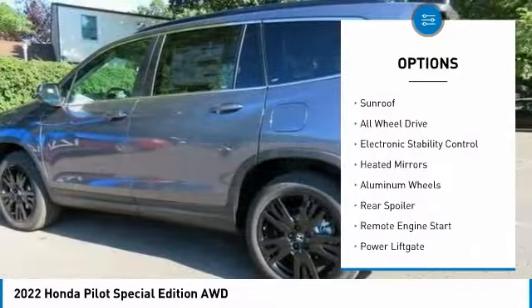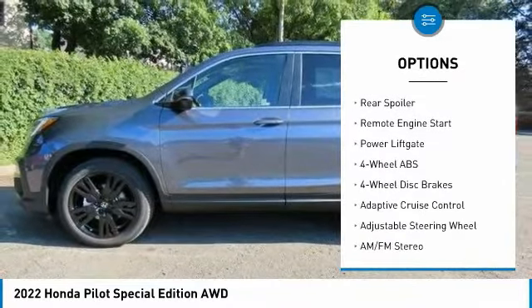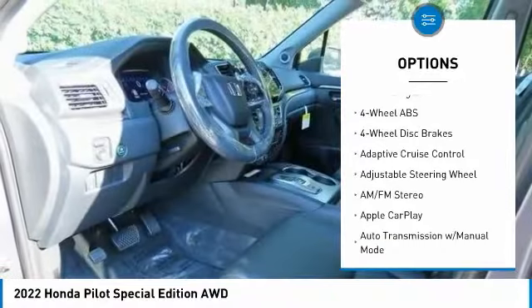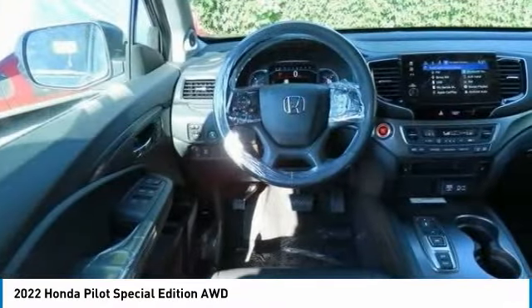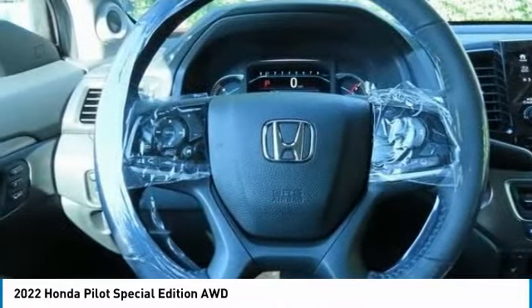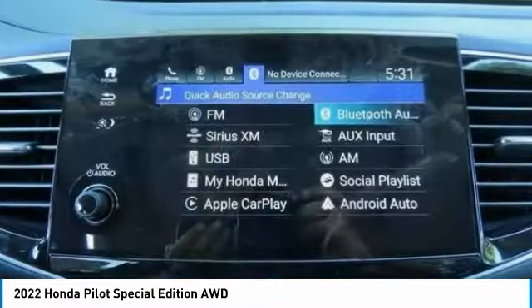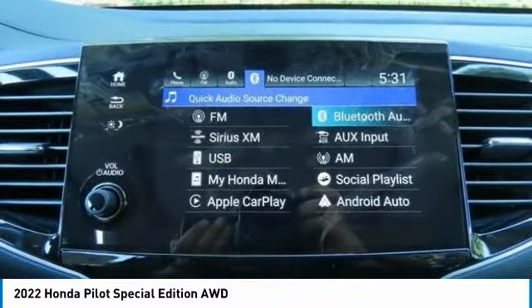Here are some of this vehicle's great options: tire pressure monitoring system, blind spot monitor, sunroof, all-wheel drive, electronic stability control, heated mirrors, aluminum wheels, rear spoiler, remote engine start, and power liftgate. If you like it online, you'll love it in your driveway — take it for a spin today.